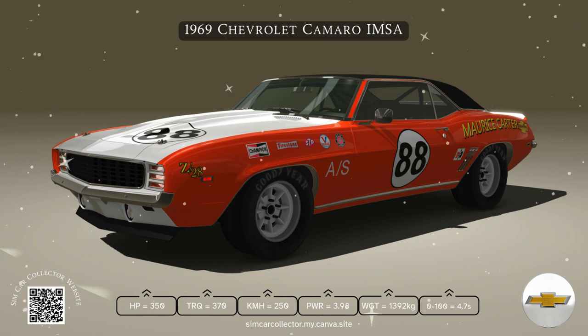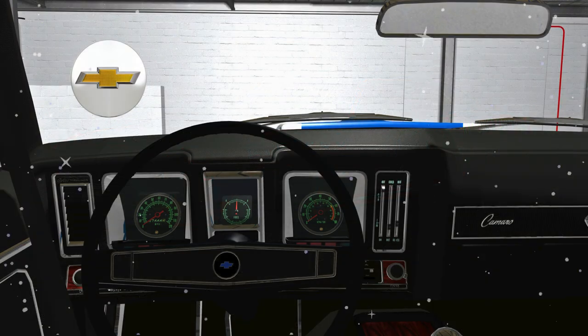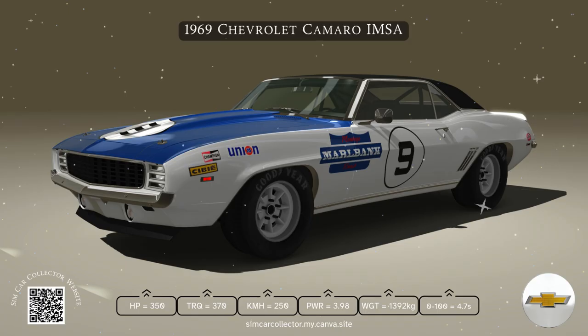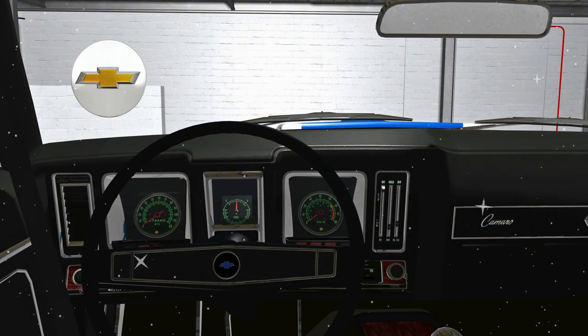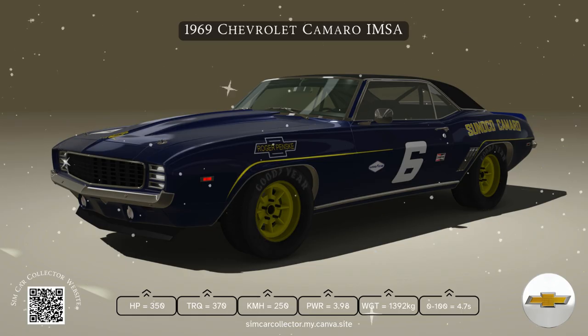And what about handling? The 1969 Camaro's suspension was designed for more than just straight-line speed. With its finely tuned system, this beast could handle tight corners and high speeds like a pro, making it as thrilling to drive on a twisty back road as it was on a drag strip.